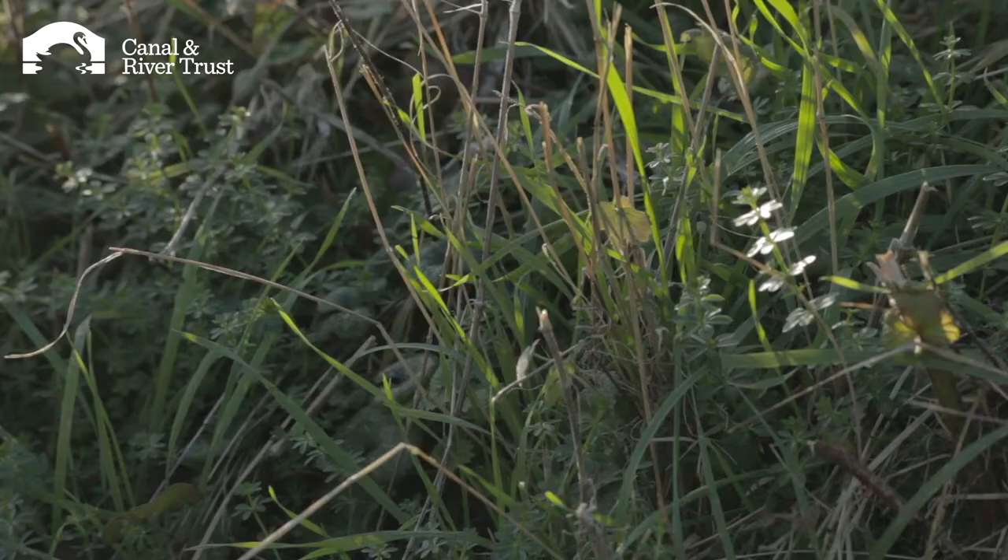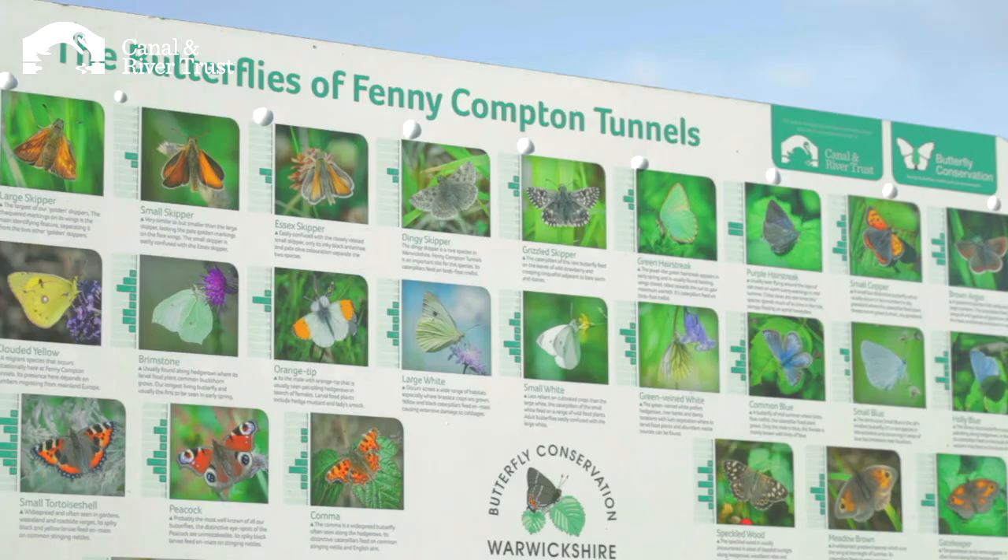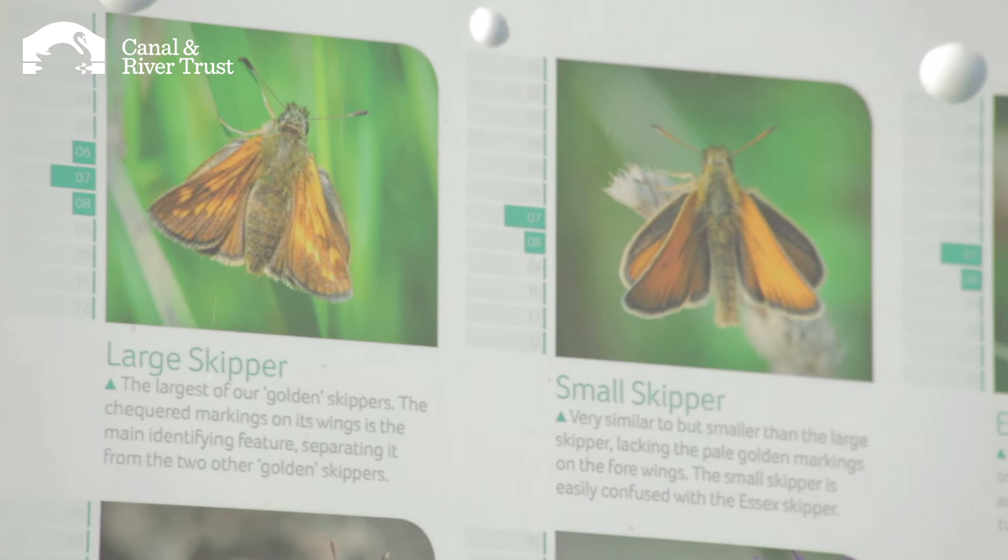Where we're working today is actually the south-facing bank of the canal — it's very warm, the sun shines on it a lot. Butterflies, being cold-blooded, need to have that warmth to grow to a chrysalis as soon as they can, so we're hoping that bank will be very important for all these rare butterflies that are now found on the site thanks to the conservation work we've done.